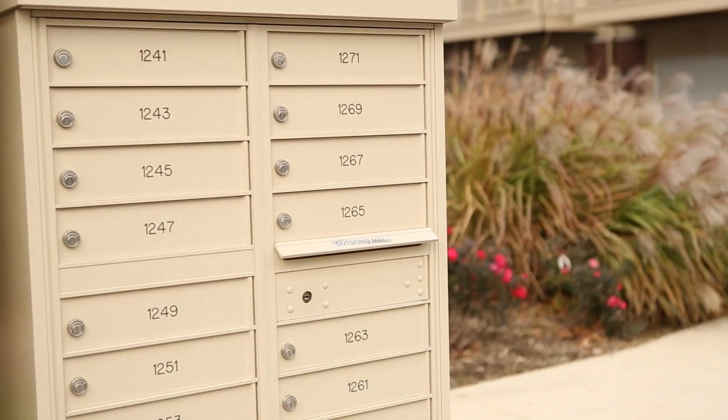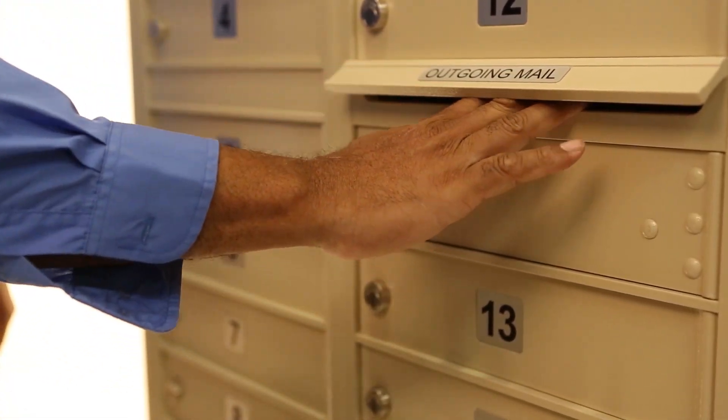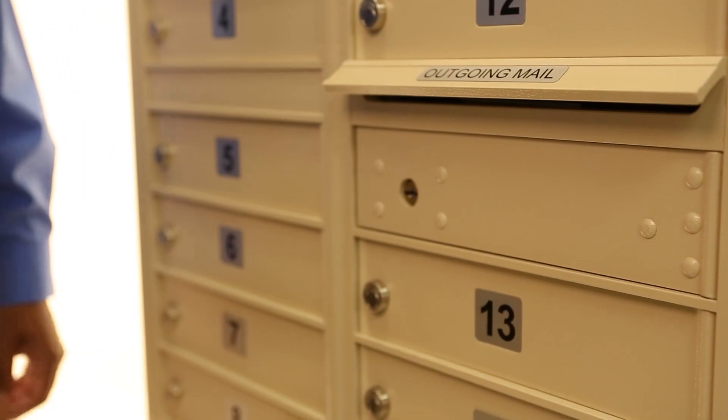This saves a lot of time — no need to travel to the post office, drop off your mail, travel back home, and so on. It's safe and secure. That's one of the great features of this box.